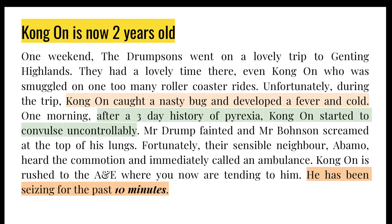Moving on to our second case. This story was obviously written before the lockdown — they went on a lovely trip to Genting Islands, which is a bit like Thorpe Park in Malaysia, somewhere in the mountain tops. Unfortunately, Kongong caught a nasty bug and developed a fever and a cold. One morning, after three days of fever, Kongong started to convulse uncontrollably. An ambulance was called, but by the time it arrived, he had been seizing for the past ten minutes.